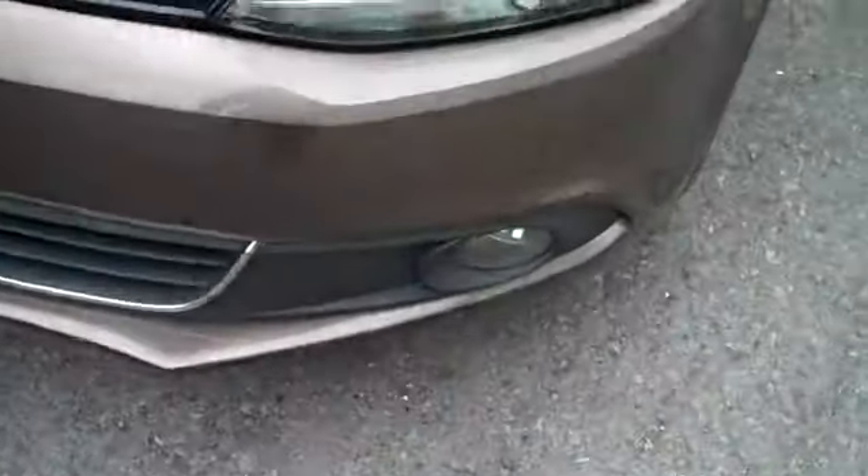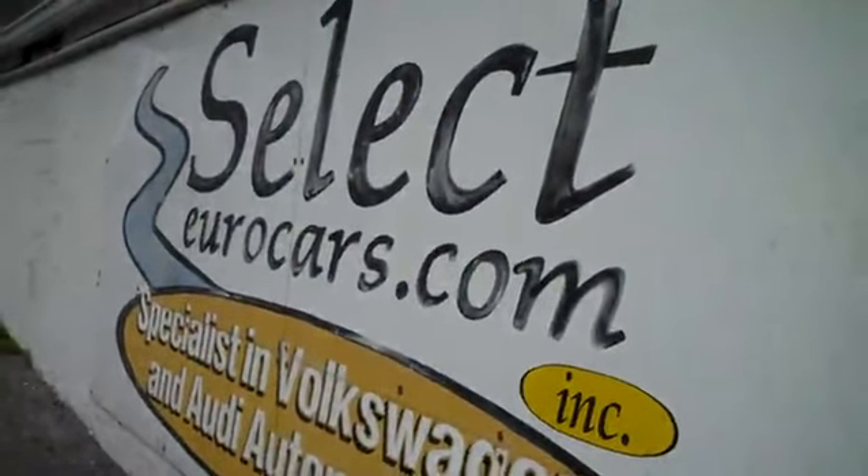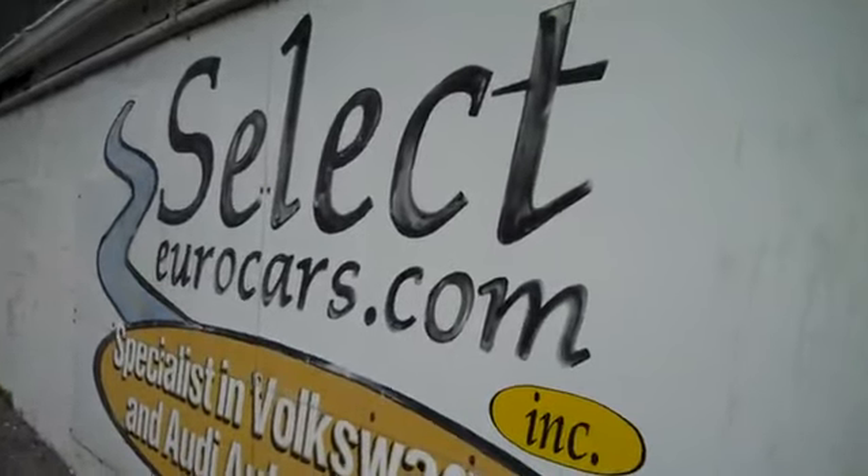Holiday headlamps, fog lights, available here at Select Eurocars where we've specialized in Volkswagen and Audi for over 36 years, and we're open 7 days a week.